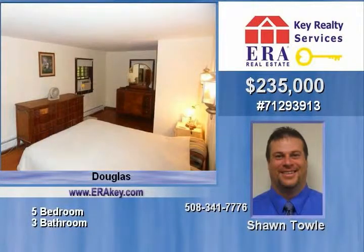One fireplace includes a pellet stove to help with heating costs. Passing title five in hand. Don't delay, call for a showing today.